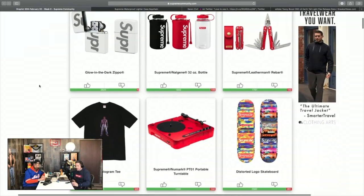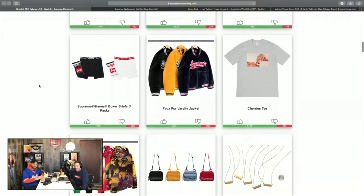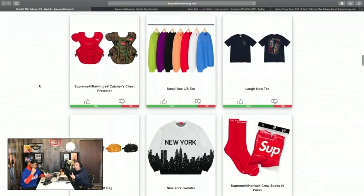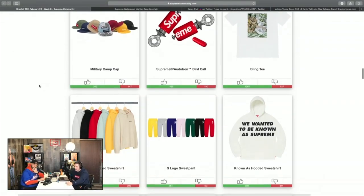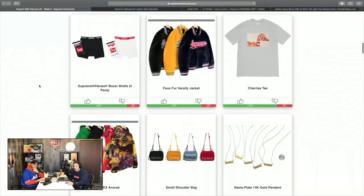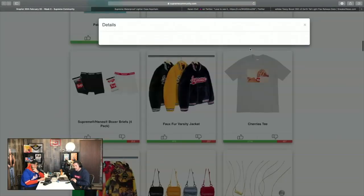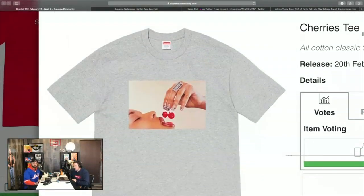Week one drop list: the Leatherman, the turntable, the Nalgene, the lighter, and the Tupac hologram tee. The Tupac shirt should be pretty huge. One other shirt I thought you might like is the Cherries tee — maybe not today's style but five or six years ago this would have been a go-to. Brands like 10 Deep and Too Many Loose Strings did shirts like that — very similar vibe.